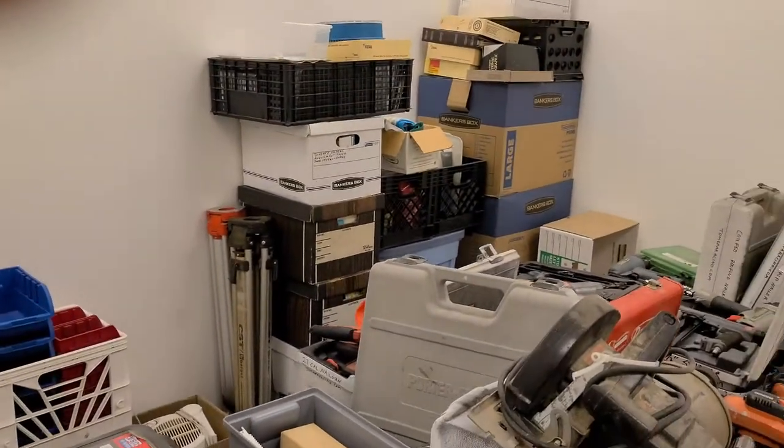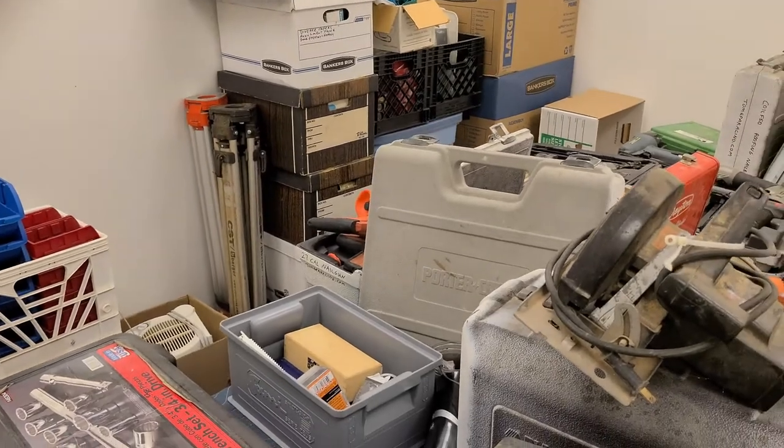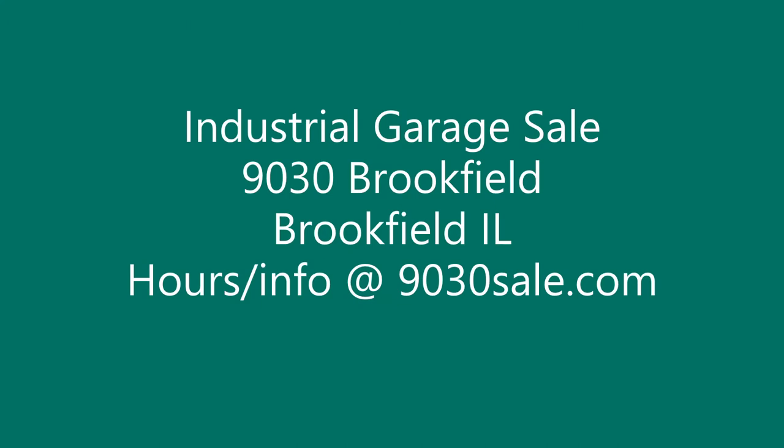More that I didn't mention, I'm sure. Hope you make it out to the sale — 9030 Brookfield Industrial. Thank you.